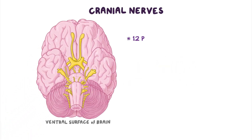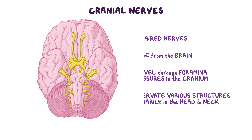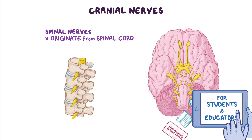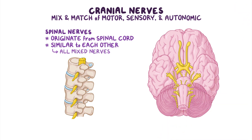The cranial nerves are 12 paired nerves that arise from the brain and travel through foramina and fissures in the cranium to innervate various structures, primarily in the head and neck. Just like spinal nerves, which originate from the spinal cord, cranial nerves originate from the brain. But unlike spinal nerves, which are all mixed nerves, the cranial nerves are a mix and match of motor, sensory, and autonomic function.